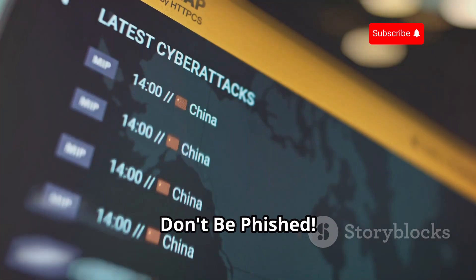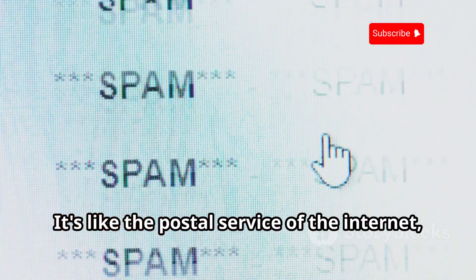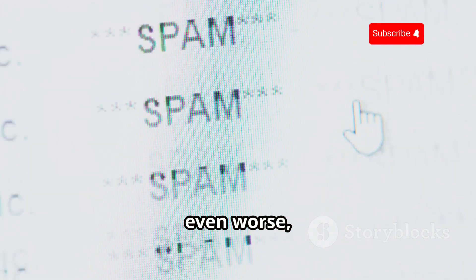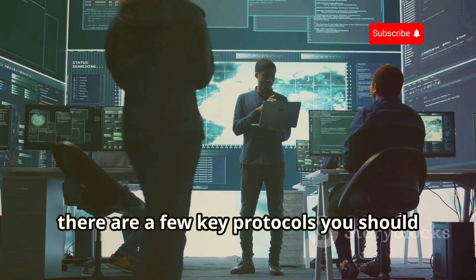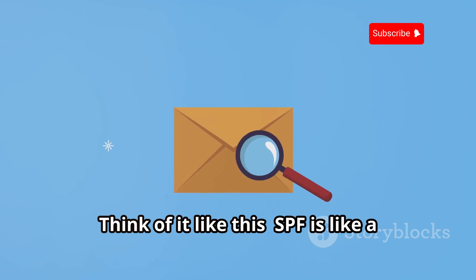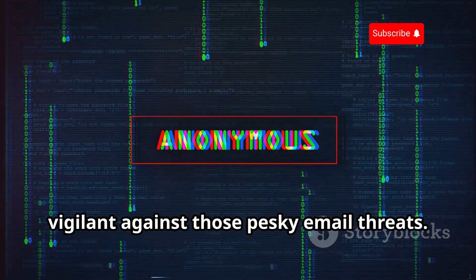Let's talk email security, specifically SMTP, or Simple Mail Transfer Protocol — the protocol that gets your emails from point A to point B. SMTP itself isn't inherently insecure, but it's often the target of spam and phishing attacks. To protect yourself, there are three key protocols: SPF, DKIM, and DMARC. SPF is like a return address on an envelope, DKIM is like a digital signature, and DMARC is like the post office verifying that everything checks out. These make it much harder for spammers and phishers to spoof your address or send you malicious emails.